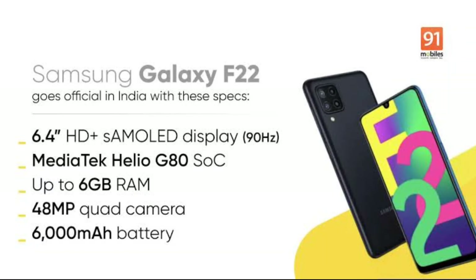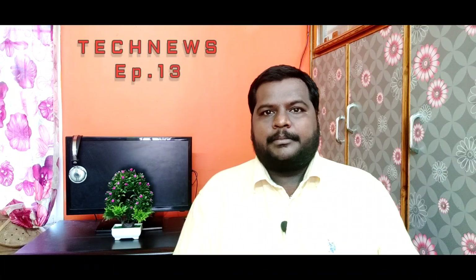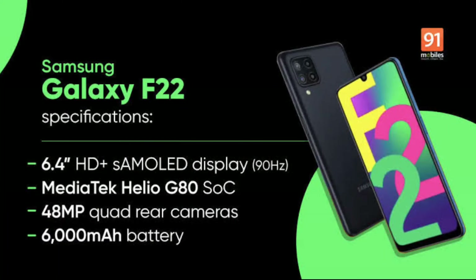For the back camera, it has a quad camera setup with a 48MP main sensor. The front camera is a 16MP selfie camera. It comes in two color variants: black and blue. Storage variants are available as well, including 6GB with 128GB storage.